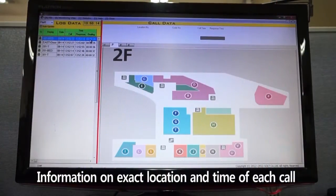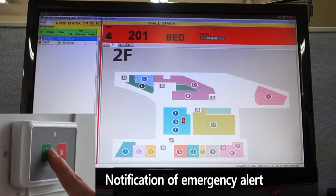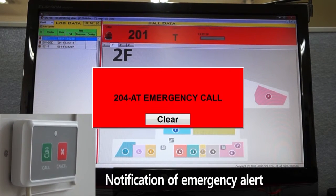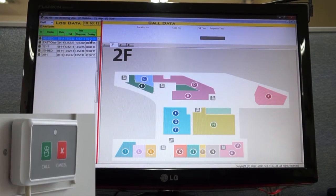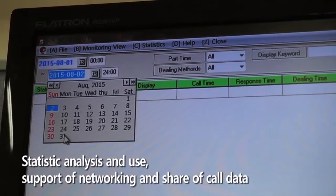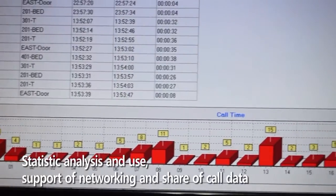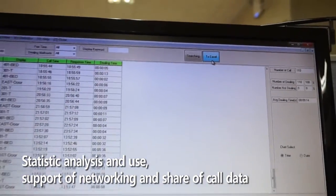The Seoul monitoring program captures all data by location and time and displays it on the monitor screen. When the cancel button is pressed, the message is deleted and the entire data is automatically saved to a log file for statistics, information, and records, and can also be shared through the customer network.